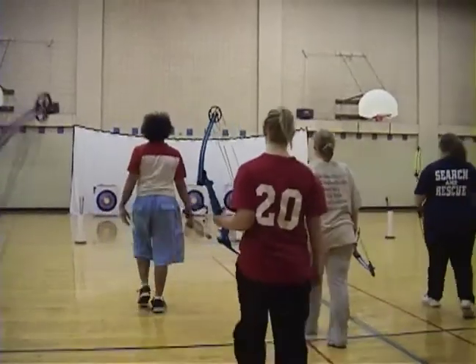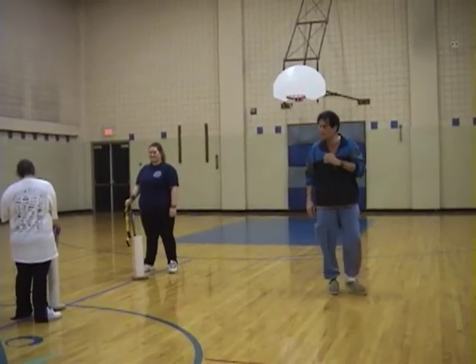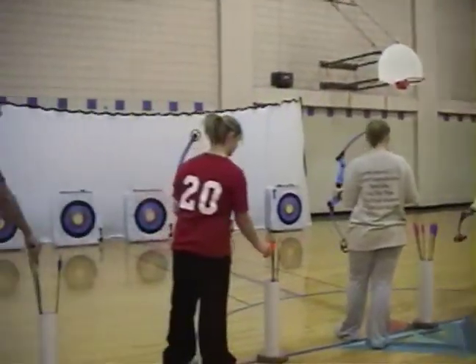Strengthen body, mind and spirit right here in Phys Ed. Activities include lifetime games, team and individual games, volleyball and basketball.